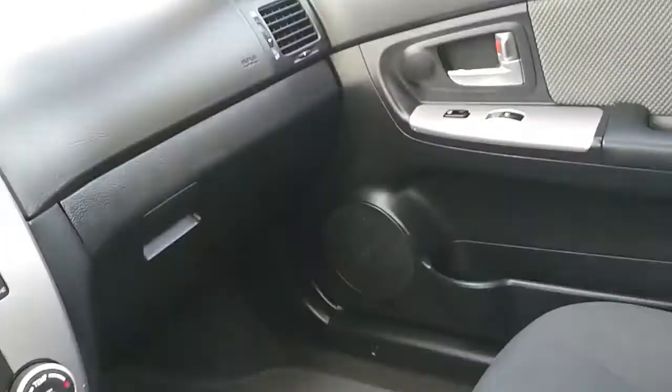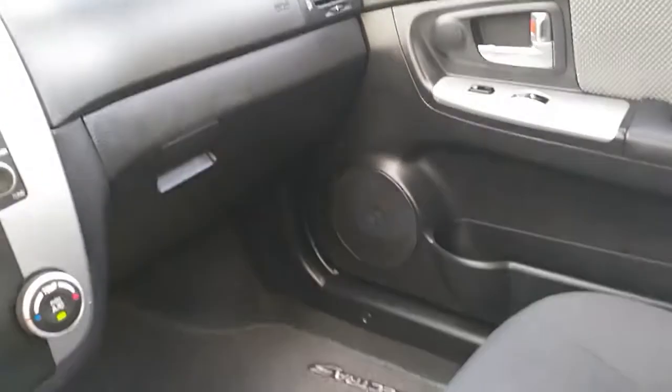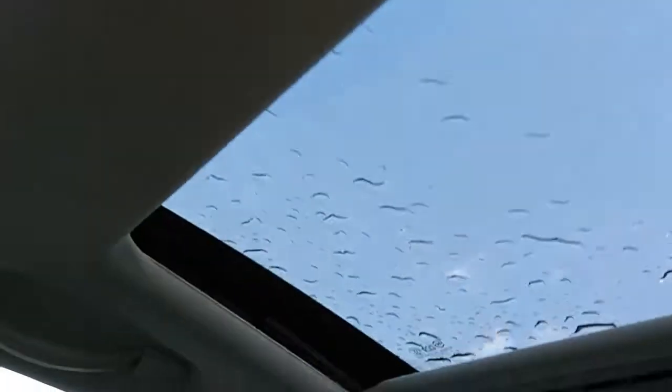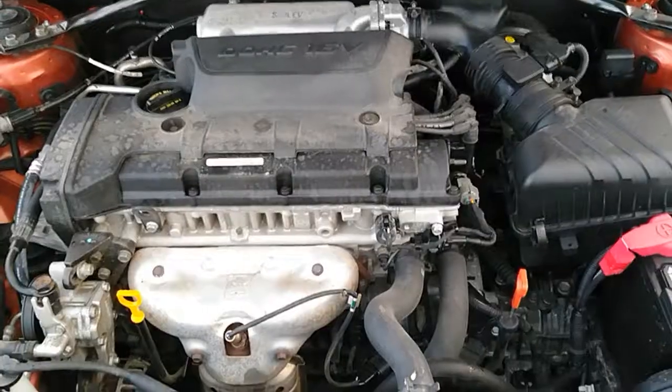Lots of room in the interior. We're gonna go ahead now and hop out and check the motor. Okay, now let's go out and check that engine right now.